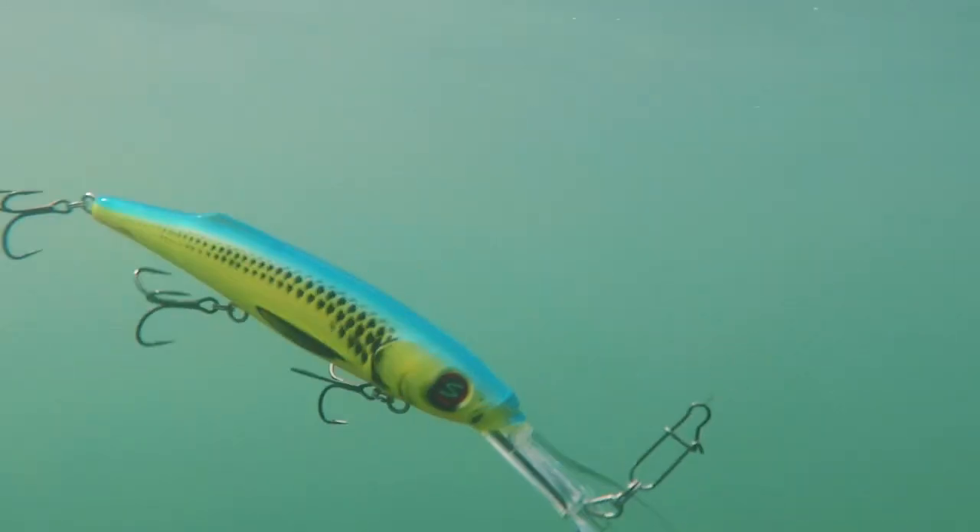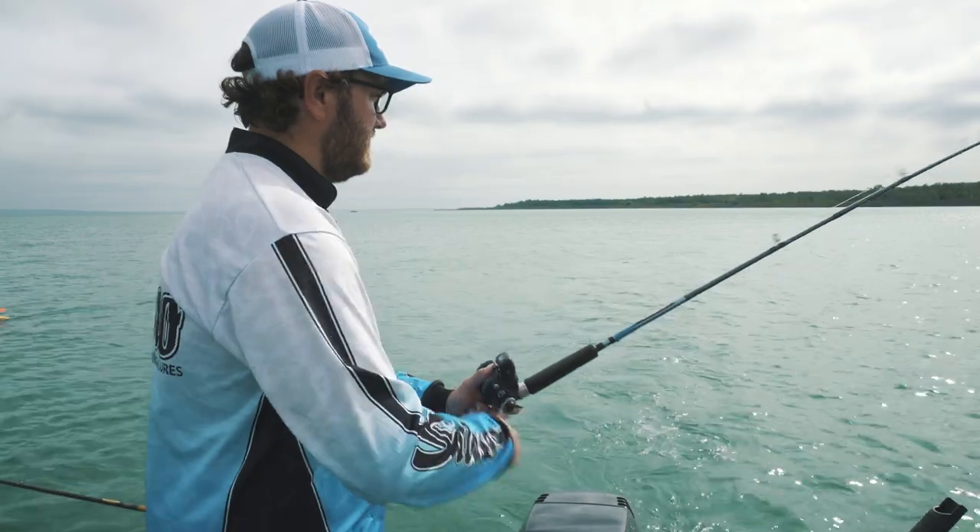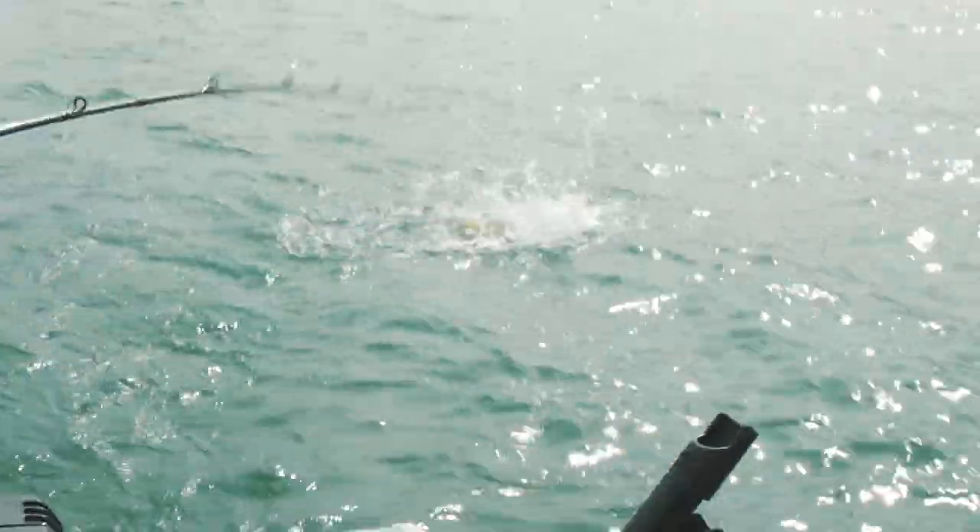No assistance is needed to get this game-changing lure down deep. If you don't like messing with weights, leadcore, downriggers, or divers, this is a lure for you. When you hook a fish, it's just you and the fish.